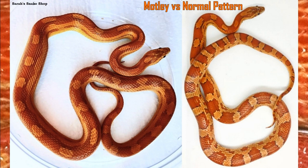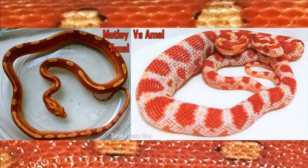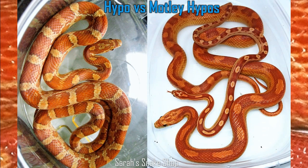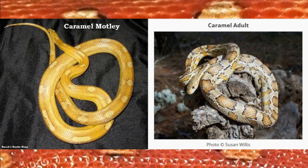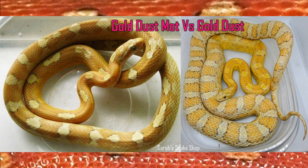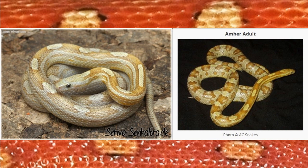I'm going to go over some normal-looking Motley combinations. We obviously have things like Amelanistic Motley or Anerythristic Motley. One that I really enjoy and that I mentioned is the Caramel Motley. I think a typical caramel just does not look near as pretty as a Caramel Motley — something about Motley bringing that nice golden color out. I really enjoy that look and prefer the Caramel Motley combination.